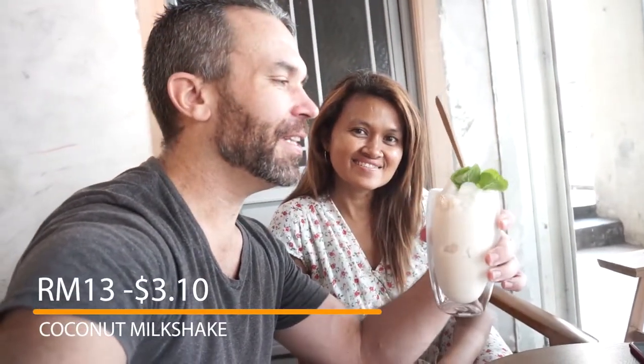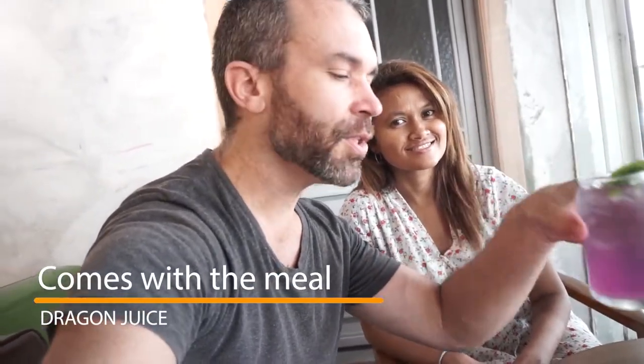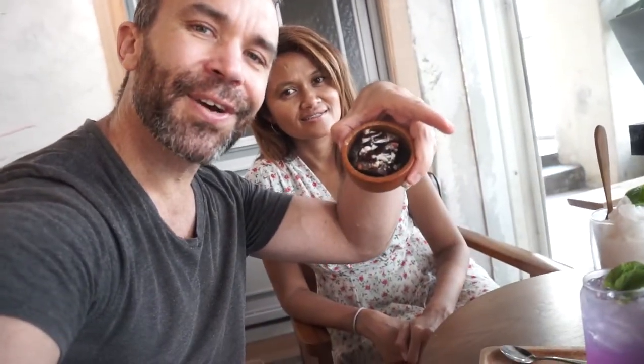We got our drinks as well. We got a coconut milkshake over here and it's 13 ringgit. This one is called the Dragon — it's a dragon fruit drink and it comes included with the meal. They also give you a small cake.